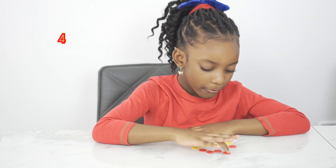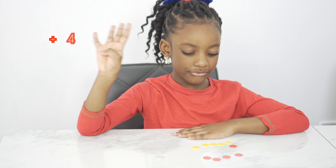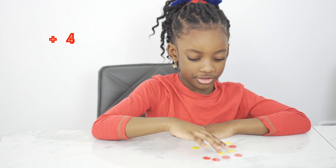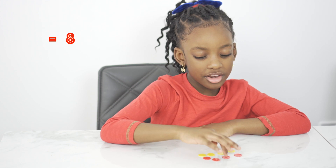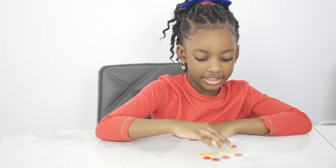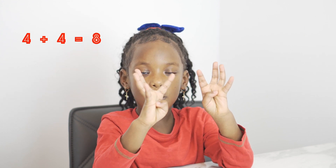Four plus four. One, two, three, four equals eight. One, two, three, four, five, six, seven, eight.